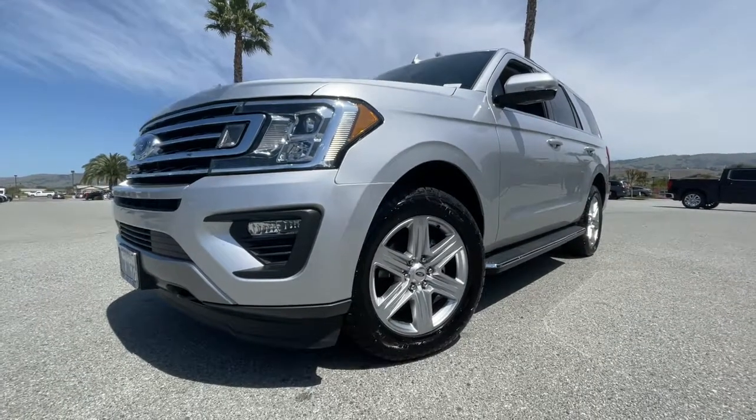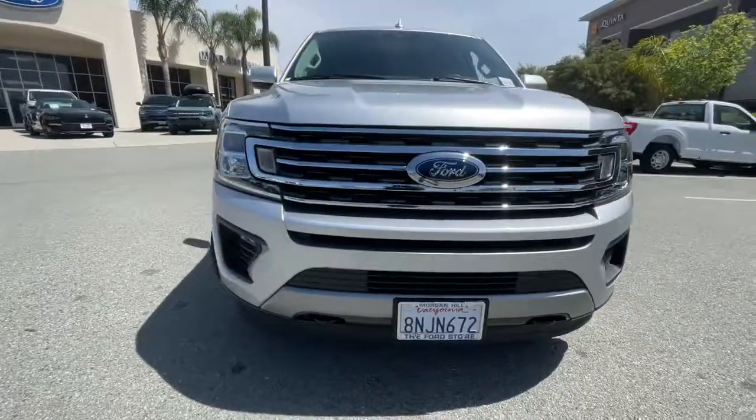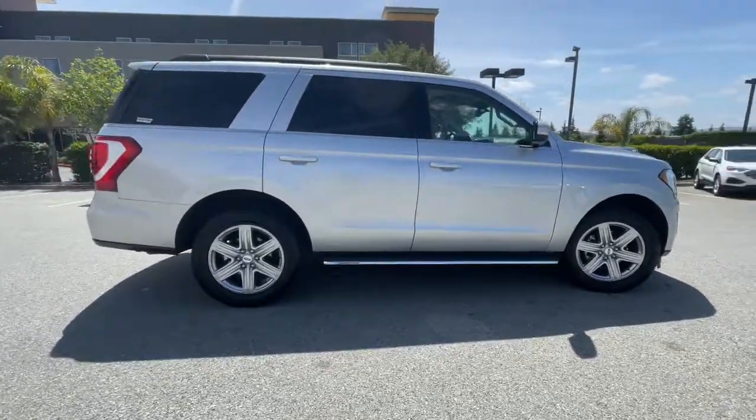Take a moment to check out the 2019 Ford Expedition. With less than 15,000 miles on the odometer, this vehicle stands out from the rest. Go big, go bold, go beautiful.